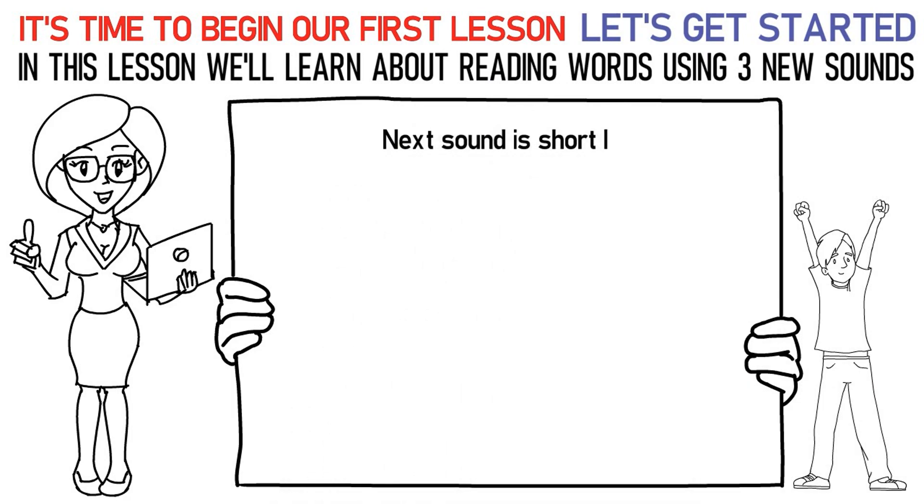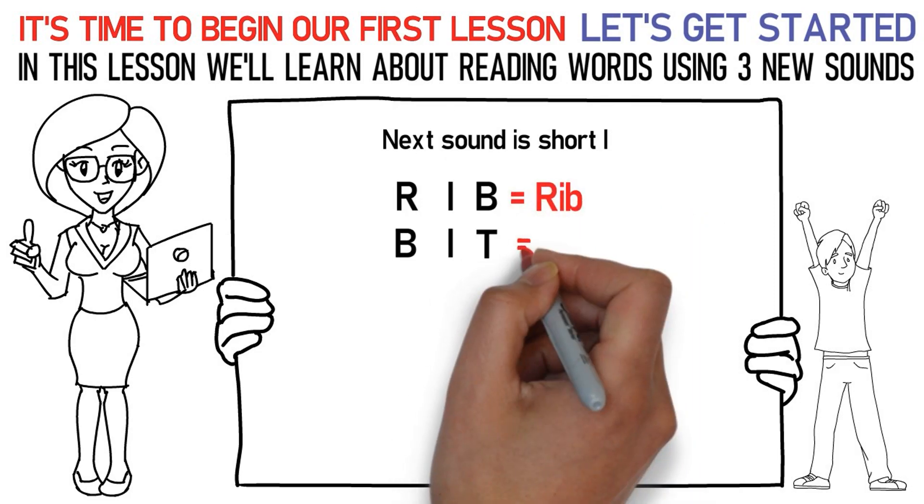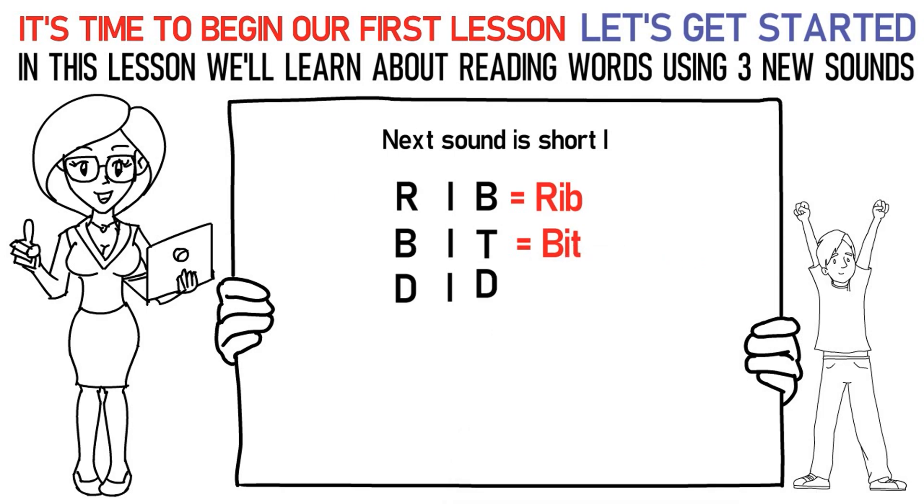Here's how you say it: Ra, I, Ba is rib. Ba, I, Ta is bit. Da, I, Da is did.